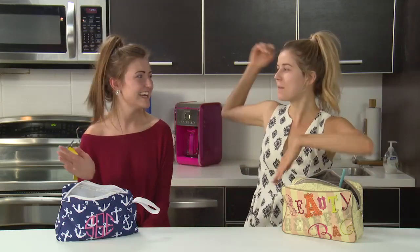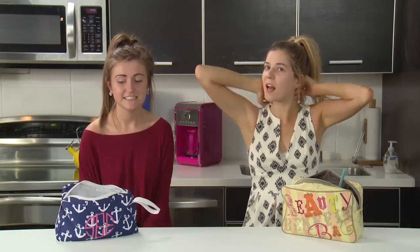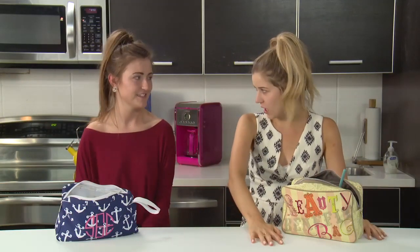Hey guys, it's Megan and Sarah, and today we are doing a video on how to look as glamorous and beautiful as we do right now. Totally kidding — we're not wearing makeup. We decided to combine two challenges we found on YouTube: the no mirror makeup challenge and the three minute makeup challenge. So it's become the 'do your makeup in three minutes with no mirror' challenge.